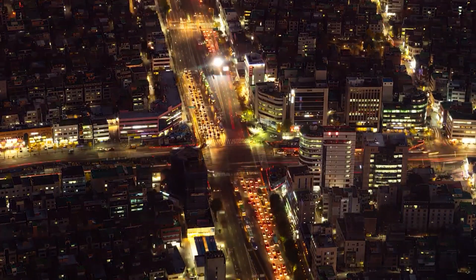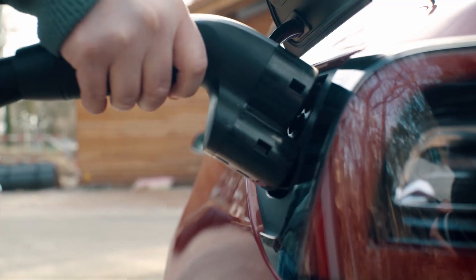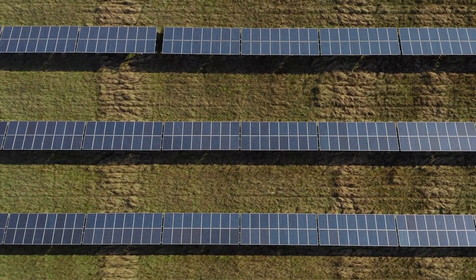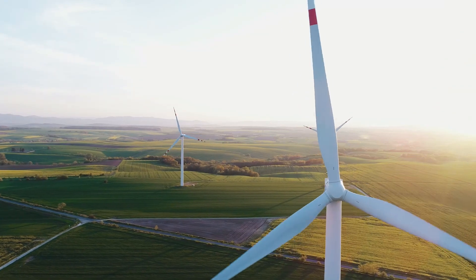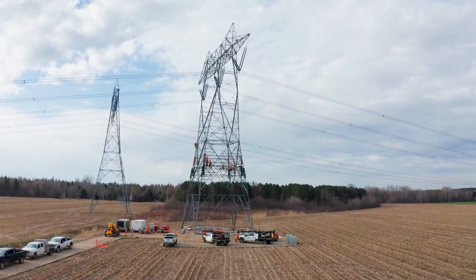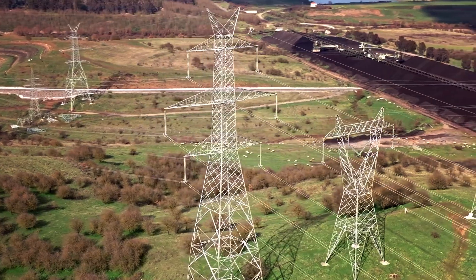In an era marked by exponential population growth and aging infrastructure, the heartbeat of our modern world — the power grid — is straining under the weight of time. As our demand for energy continues to surge, strengthening the grid to support this backbone of the country's economy through investment in modernized and expanded transmission systems will take billions of dollars of new investment, decades of permitting, environmental studies, and new construction.